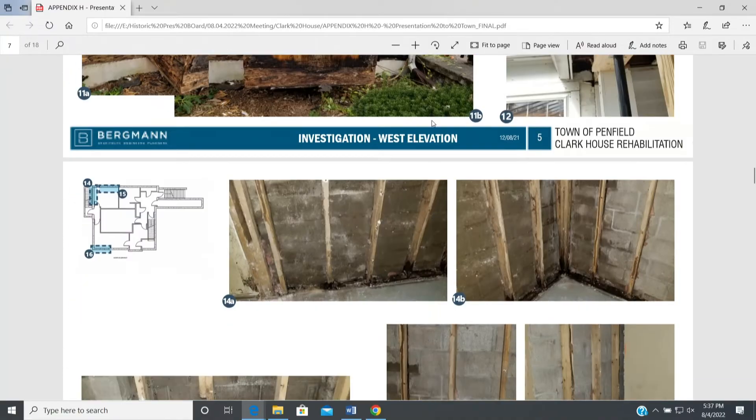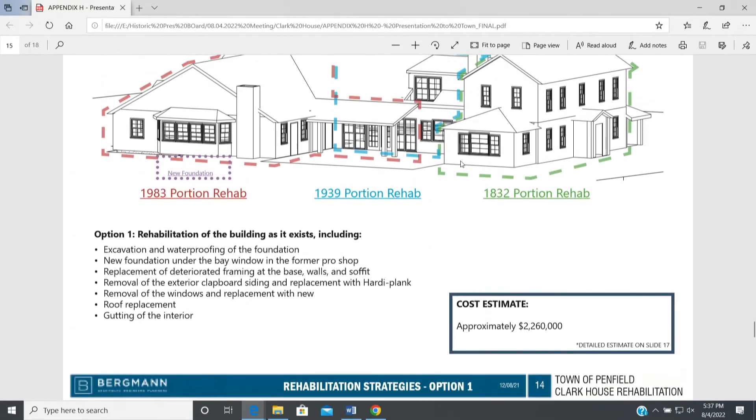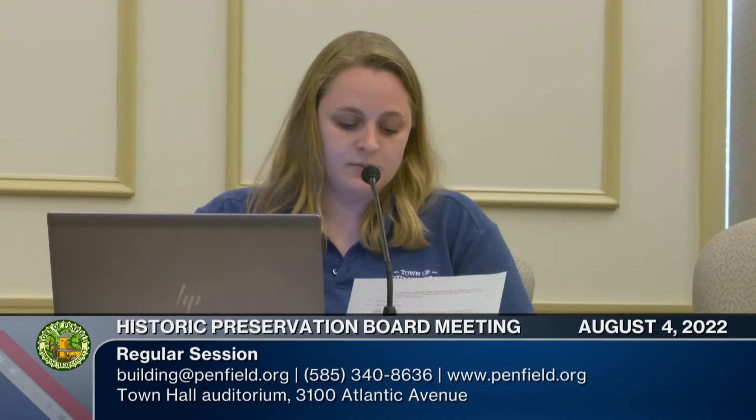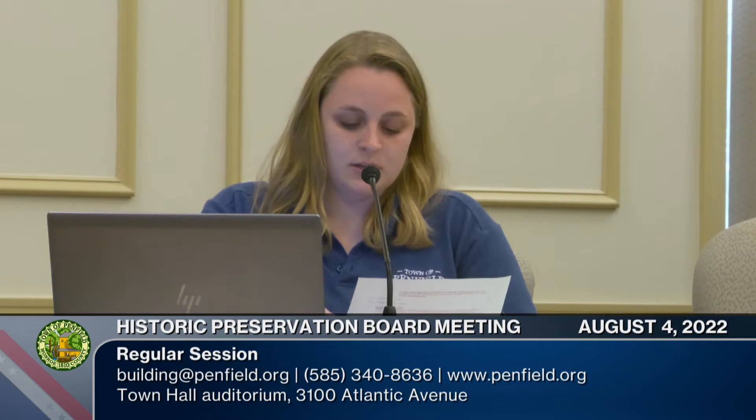As we've discussed previously, the Clark House rehabilitation project is something we'll be discussing at every meeting for a while. We're working with the town board to figure out the best way to go about it and what the best outcome is for the town and residents. Bergman did an analysis of the condition of the Clark House and presented some proposals — structural assessment, rehabilitation, demolition, and rebuilding options. Tonight we have Town Supervisor Marie Senteio joined us to gather feedback to take back to the town board, which is discussing the Clark House at their next work session on August 10th.